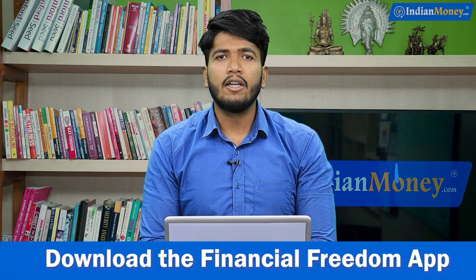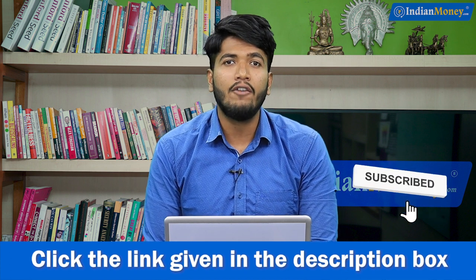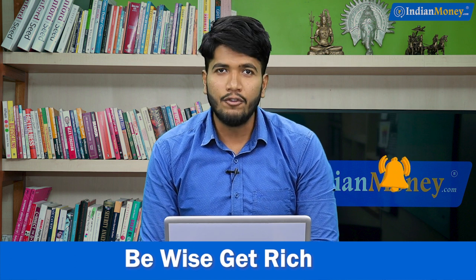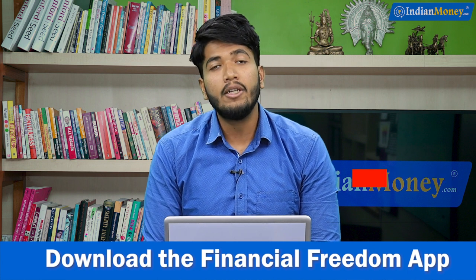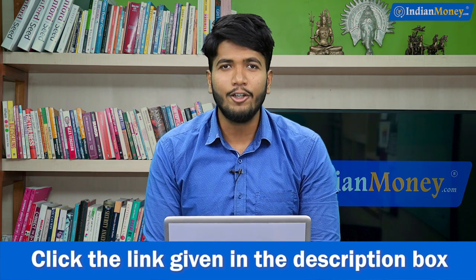Let us know your thoughts and feedback in the comment section and help us improve. If you haven't downloaded the Financial Freedom app, please do — the link is provided in the description box. If you like this video, give it a thumbs up, subscribe to our channel, and press the bell icon so you never miss an update from IndianMoney.com's YouTube channel. My name is Fayyaz and you are watching IndianMoney.com.